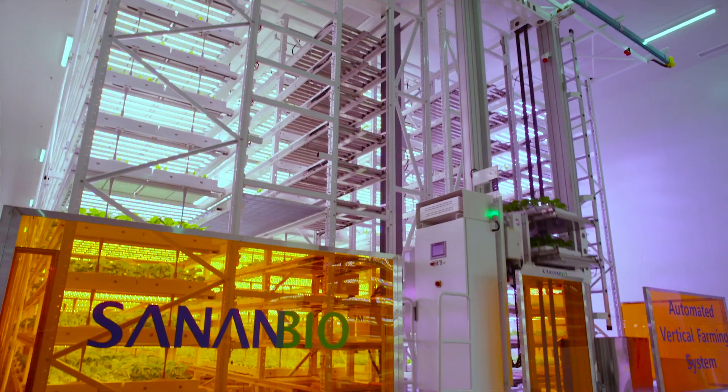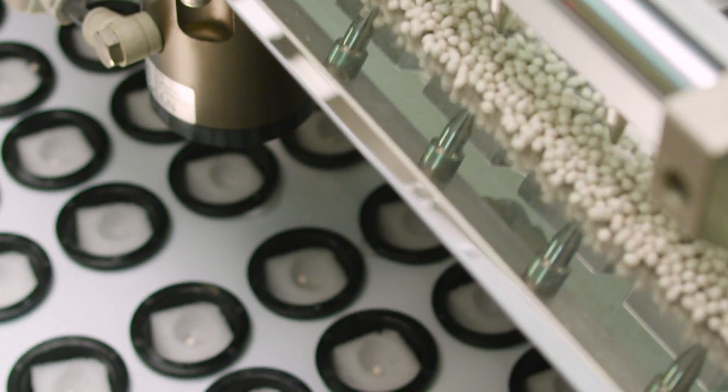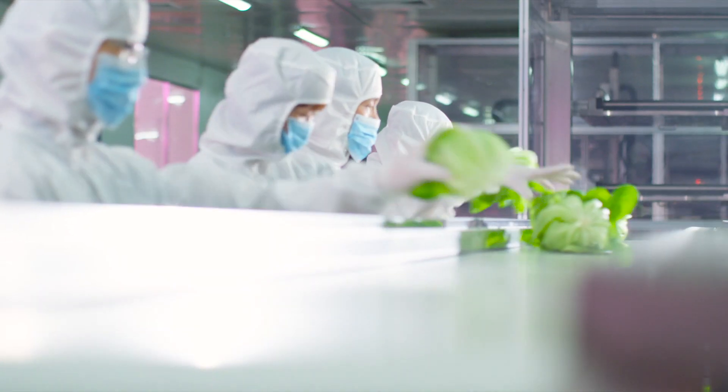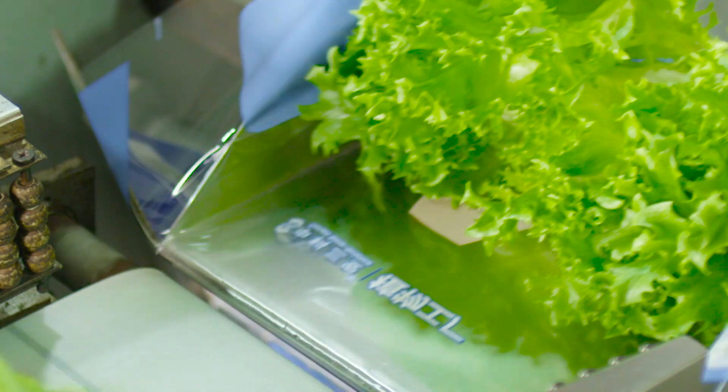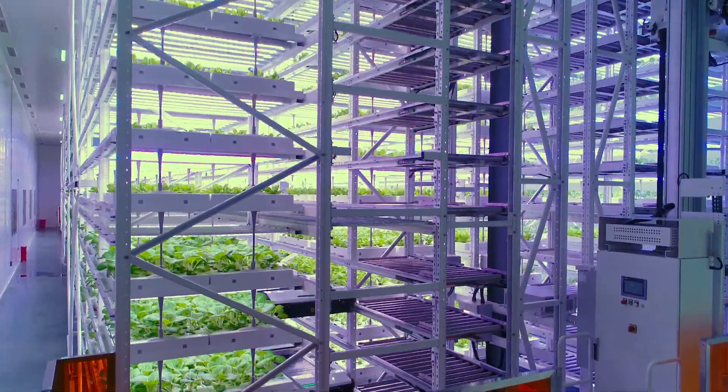The Uplift system automates every component of the life cycle: seeding, germination, plant transportation, harvesting, and packaging, in a high stack, high cube footprint.